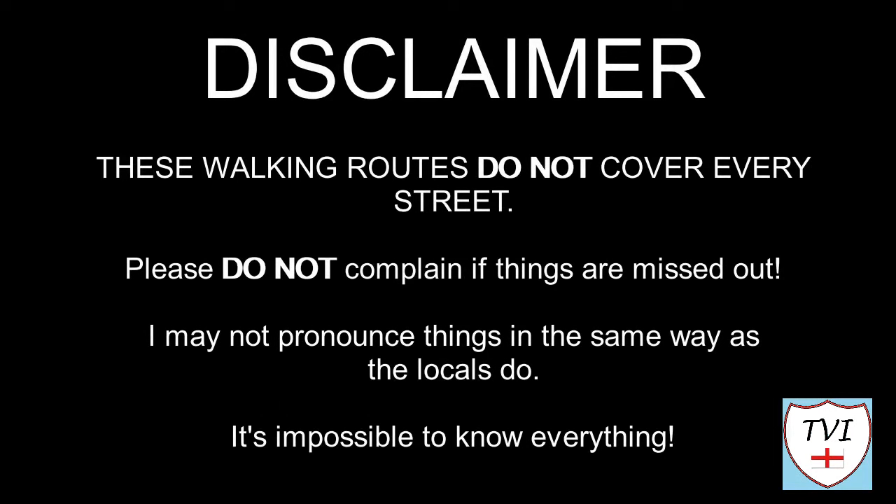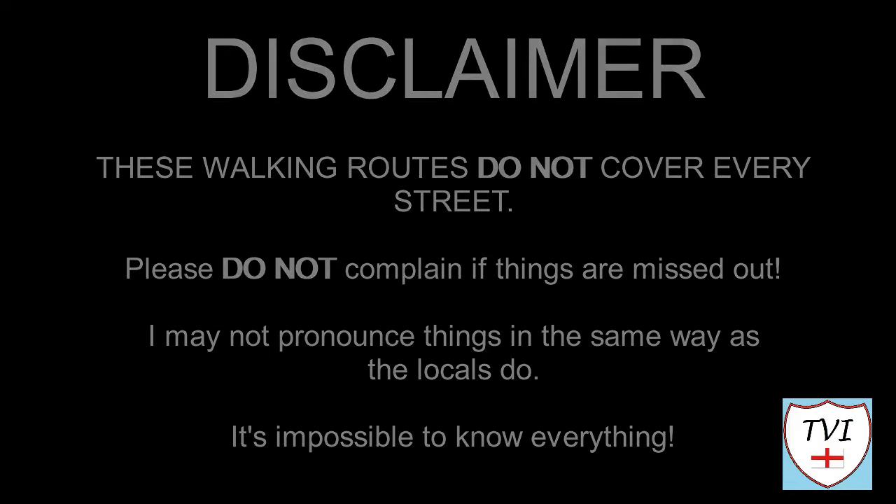Here's my disclaimer for people who may be watching me for the first time. I say things as I would in my native accent and dialect. As a result, I may not pronounce things in the same way as the locals do. Remember, I'm a visitor. It's impossible to know everything. Leave me a comment, spin me a like and bash that subscribe button. Let's get to today's parish video.